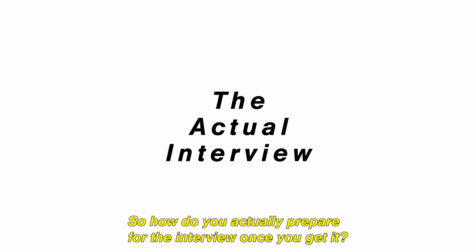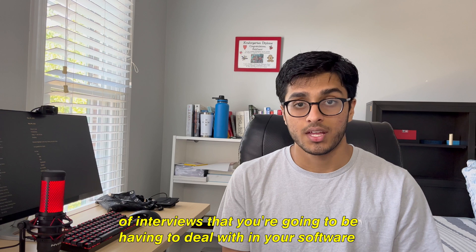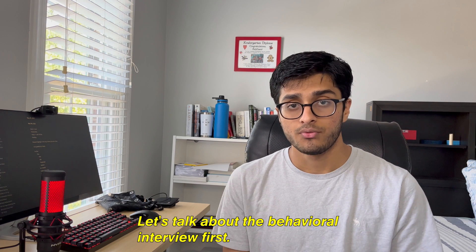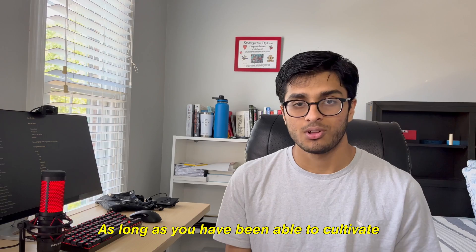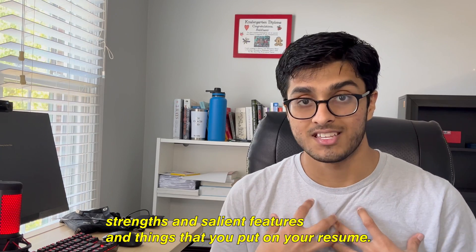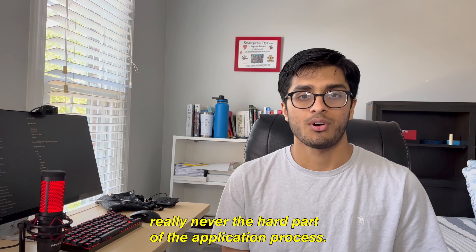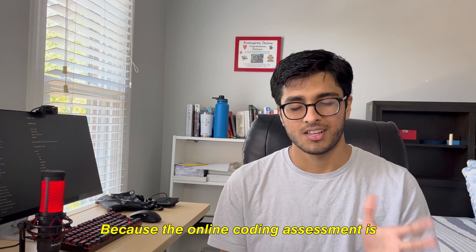So how do you actually prepare for the interview once you get it? There are four main types of interviews you'll have to deal with in your software engineering internship journey: behavioral interviews, online coding assessments, technical interviews, and take-home projects. The behavioral interview — I don't really have much to say about this. As long as you've cultivated a story about why you want to work at that company, researched the company a bit, and you know your key strengths and what's on your resume, you should be fine. Just treat it like a conversation, be a good human being, and honestly the behavioral interview is really never the hard part.